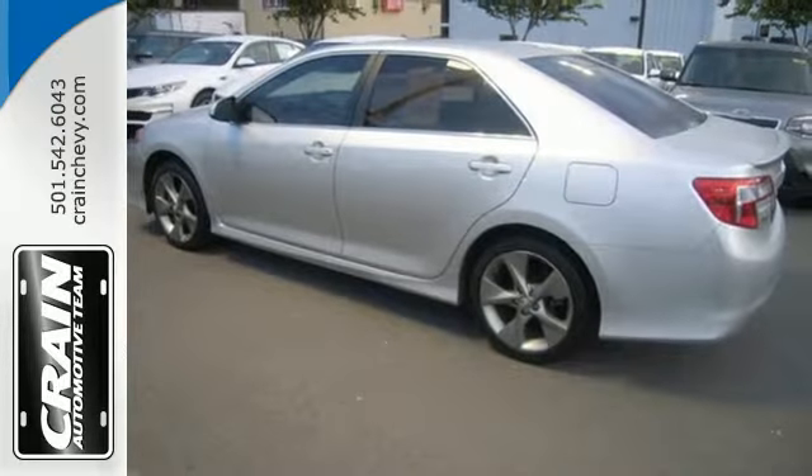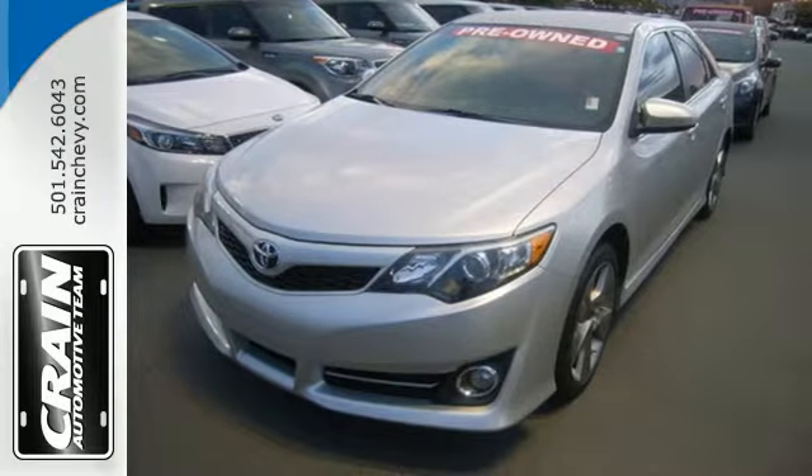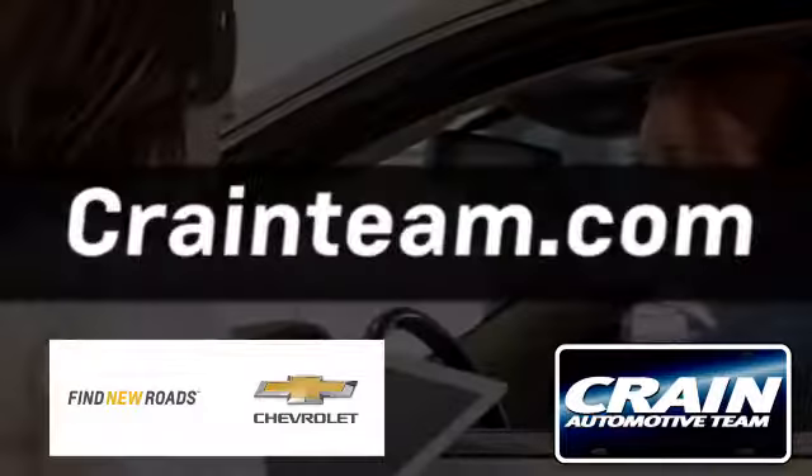It has the responsive handling and composed ride you've come to expect from Toyota. Check it out today — visit us anytime at craneteam.com.